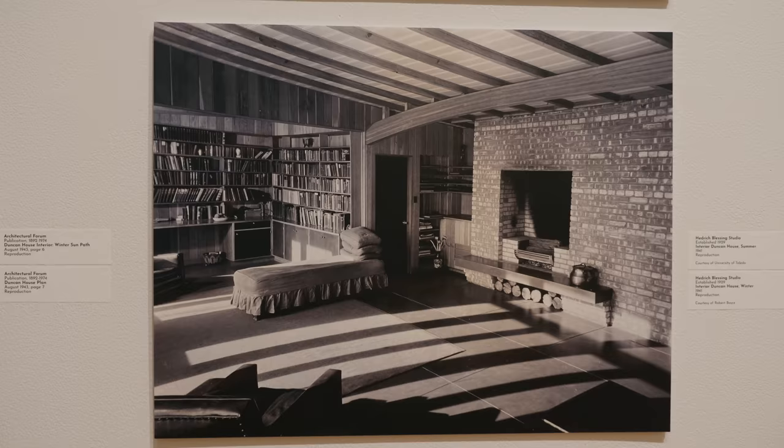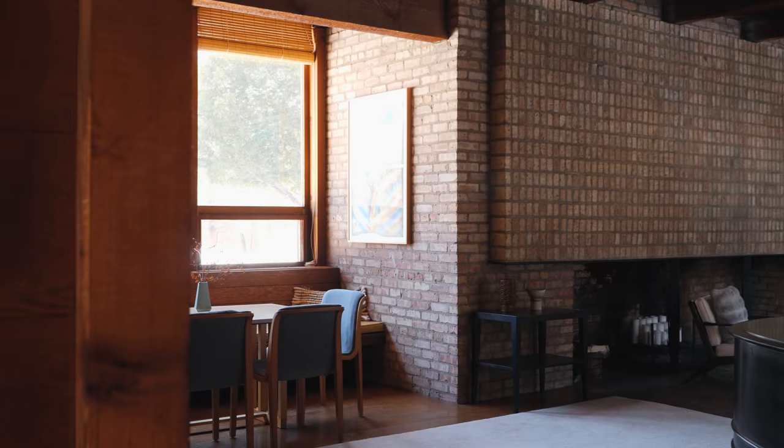I also found information directly related to the Paul Schweiker house. This diagram was made about a year before the Schweiker house was designed, and it describes the exact condition that's at play in the solar bedroom. A lot of the homes that Keck would go on to design for clients, and even this house that we're in today, would be called mid-century modern these days.